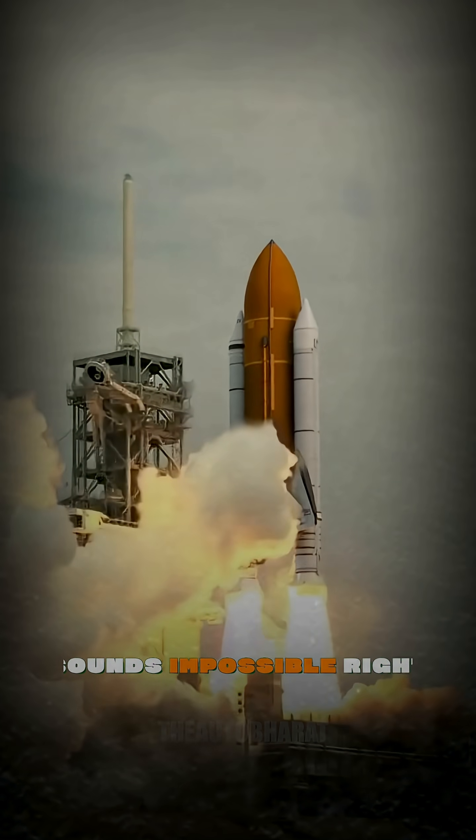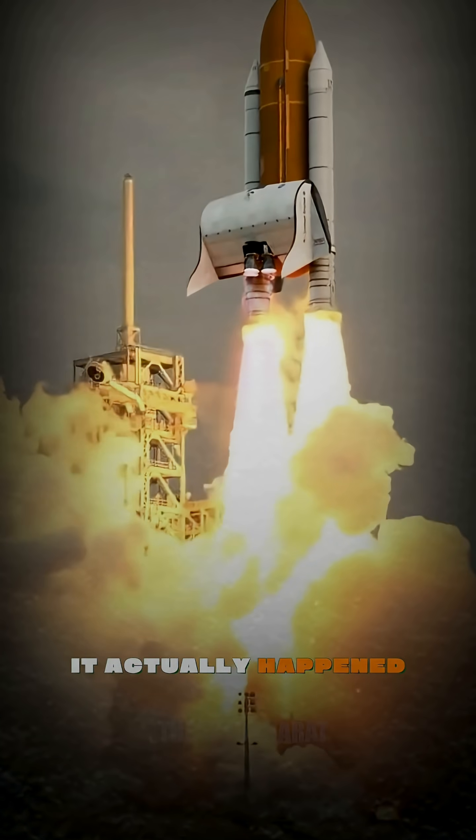A pickup truck towing a NASA space shuttle! Sounds impossible, right? Well, it actually happened.